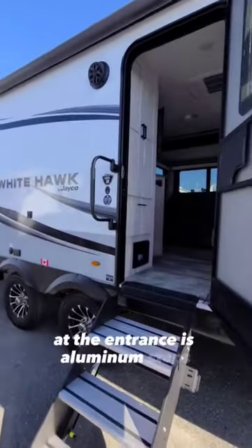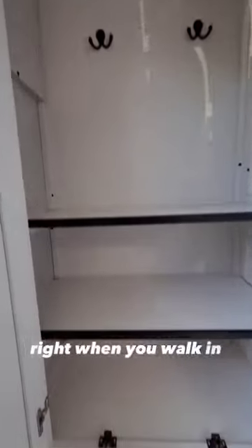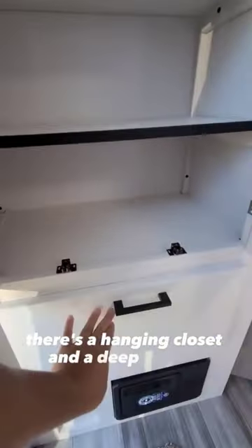At the entrance is aluminum steps and an oversized grab handle. Right when you walk in, there's a hanging closet and a deep drawer.